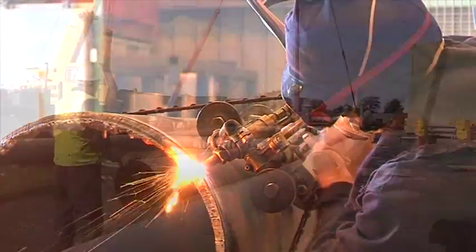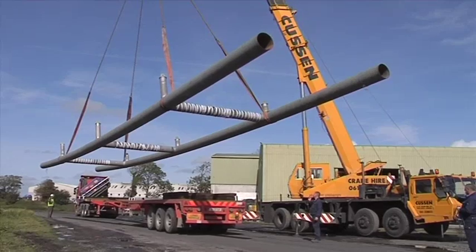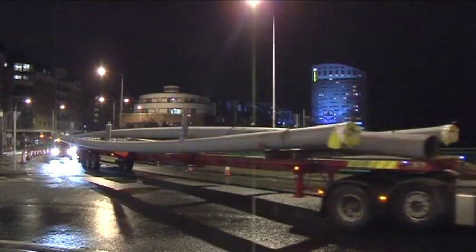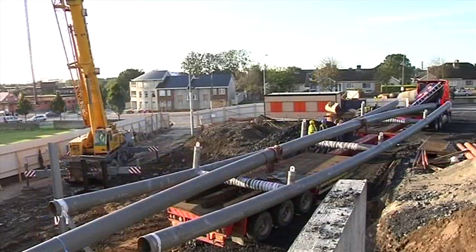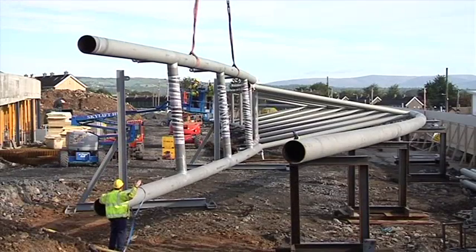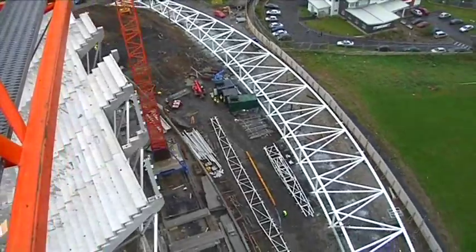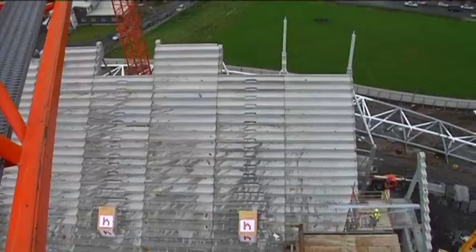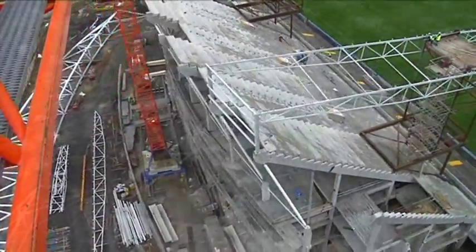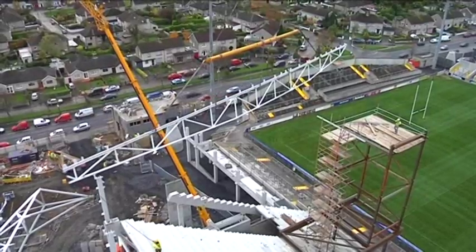The trusses themselves were fabricated off-site in sections by Foynes Engineering. As each section was completed, it was transported at night to the site. Once off-loaded, the various sections were reassembled behind the main stands. With everything in place, temporary towers were constructed on top of the east stand to support the weight of the truss until all three sections had been welded together. Additionally, four of the secondary roof trusses were put in place so the main truss could be anchored to the back of the stand.